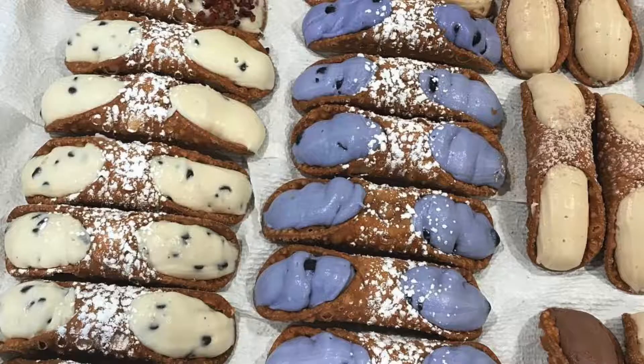During the autumn months, we do a pumpkin, caramel apple. And during Christmas, we do a mint chocolate chip and crushed cherry.